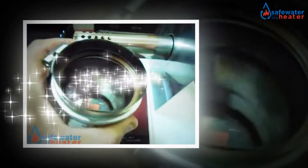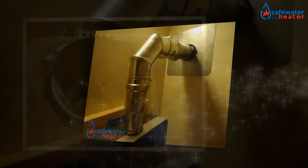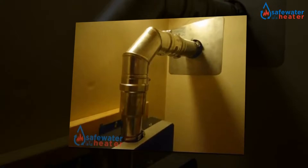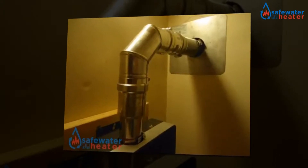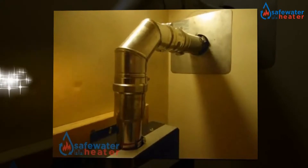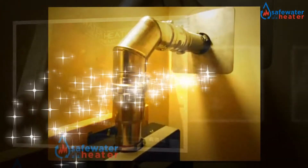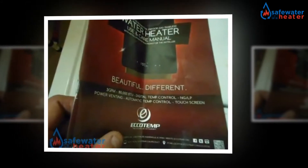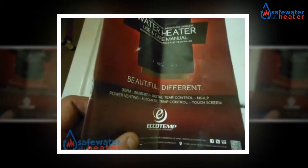The ECHOTEMP I-12 LP is powered with liquid propane. The indoor model is designed for smaller to medium quick hot water production where you want more than one hot water application working at the same time. This model gives about 35 to 40 degree Fahrenheit temperature rise when operated at a flow rate of 4 GPM, and a 77 degree Fahrenheit temperature rise at 1.5 GPM.